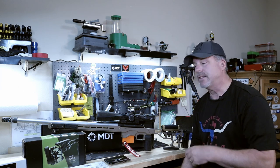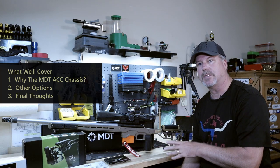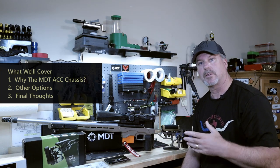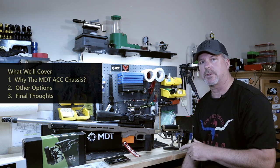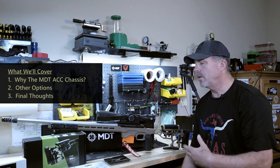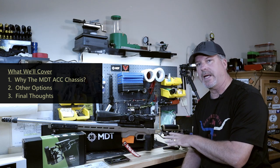What I wanted to do today is kind of go over why I went with the MDT ACC chassis. I'm going to talk about some other options out there — there are a lot of great chassis and stock manufacturers out there, and I'll put some of those up on the screen. And then I also want to talk about why I'm sticking with a chassis.